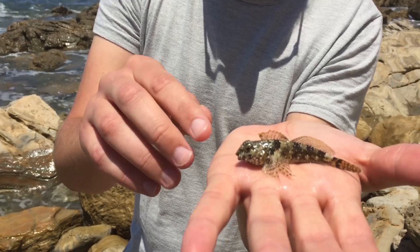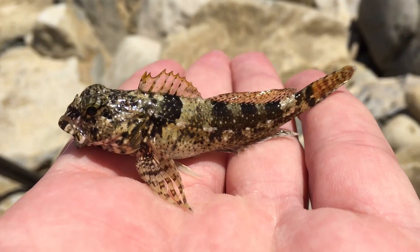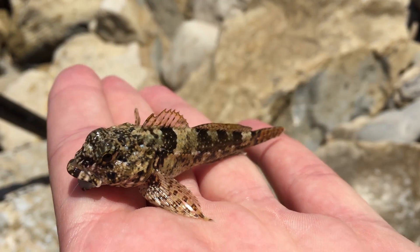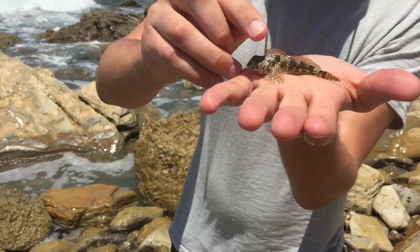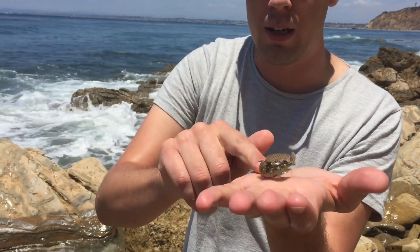We have a California woolly sculpin here. When he's in the tank you can see little fur-like things coming out of him. He's dark olive green on top with a saddle pattern along the side, a lot of small white spots. They look like a little bit of reddish spotting up in here. I can see it's in a fish tank.